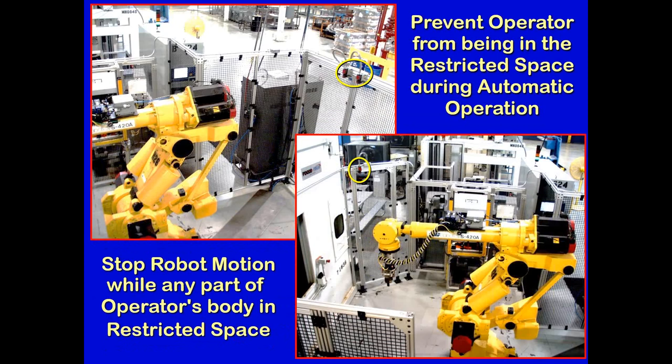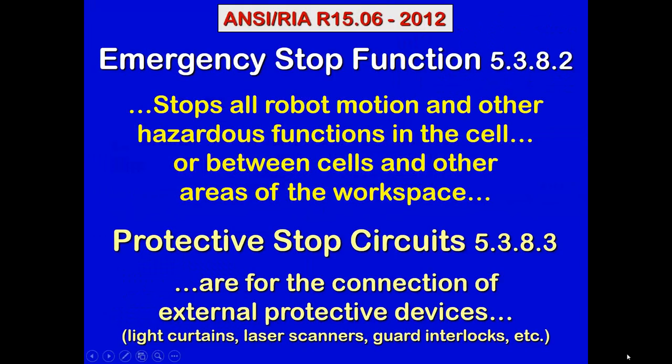The two basic principles of safeguarding a robot, going back to the 1999 standard, are: first, to prevent the operator from being in the restricted space during automatic operation — that's what the perimeter guard is all about; and second, to stop robot motion while any part of the operator's body is in the restricted space. Two different types of stop functions are defined in the 2012 standard: emergency stop, which stops all robot motion and other hazardous functions; and protective stop circuits, for connection of external protective devices such as infrared light curtains, laser scanners, and guard interlocks.